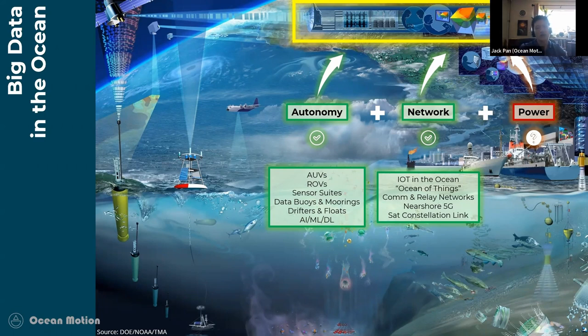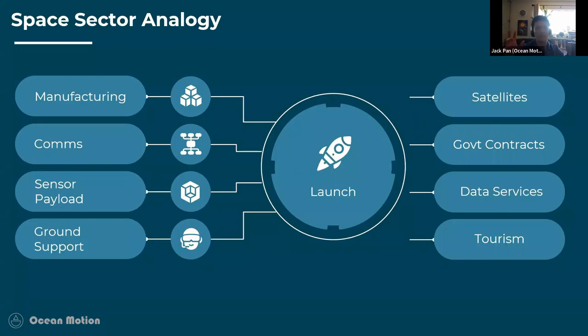I was speaking with a few colleagues from the space industry last month. We realized the blue economy is very similar to the space industry before SpaceX made it. There were a bunch of small firms driving the space sector in a very uncoordinated fashion. SpaceX provided a viable model to make everything revolve around launch events — all goods and services exist for the sole purpose of launching payloads, and that's the driving force.